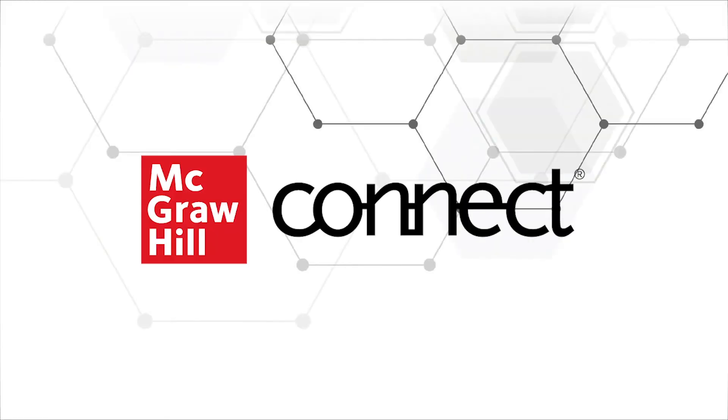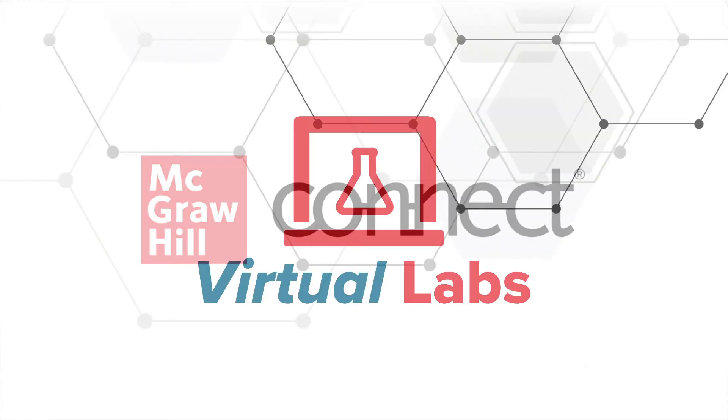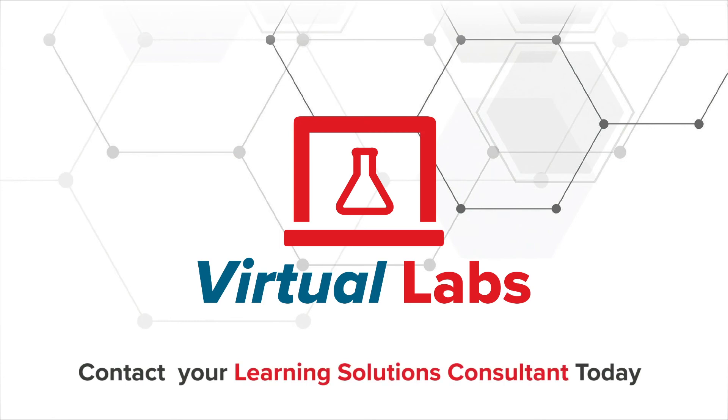Students are prepared, engaged, confident, and successful. This is Connect Virtual Labs. To use in your course, contact your personal learning technology representative today.